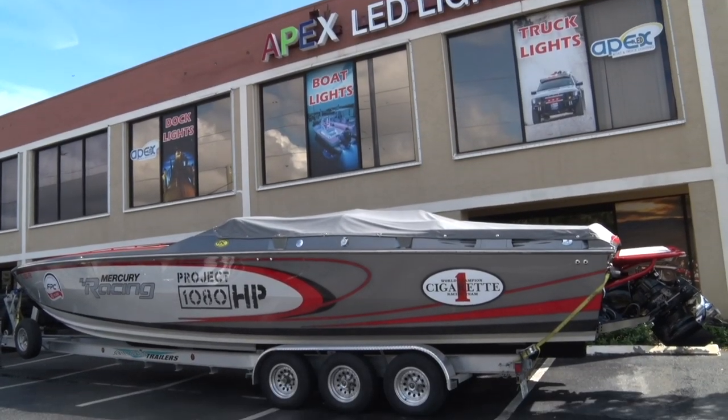We want to thank our sponsors for all their contributions to Project 1080: Superior Communications, LaVoice Marine, and Boca Tech Switches. Now let's go to Apex Lighting as we join them in Deerfield Beach for a special promo day with Project 1080. Petro Plumas is the owner of Apex Lighting in Pompano Beach. We put the boat on display to take advantage of the thousands of cars going by on Powerline Road — hoping they'll see Project 1080 and come in to buy some lights.